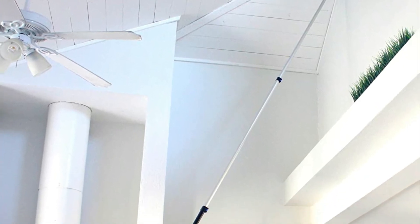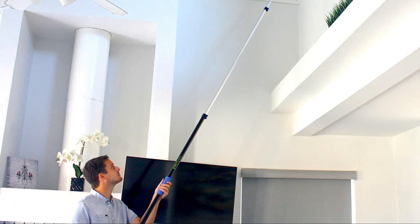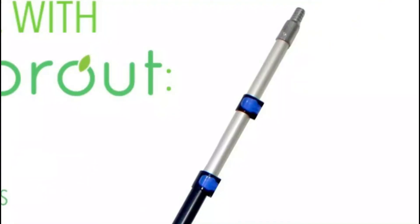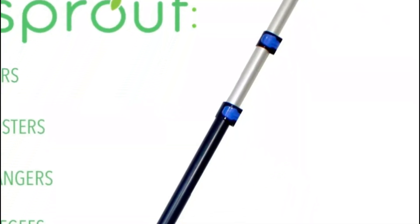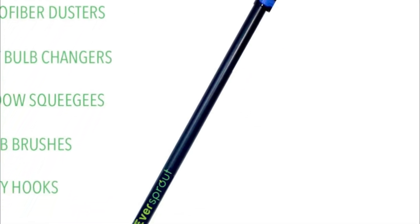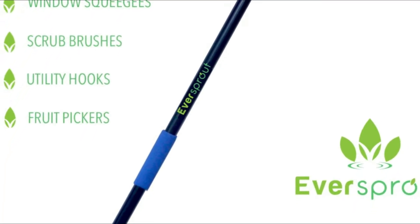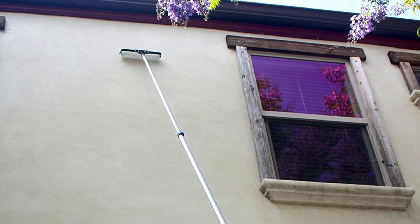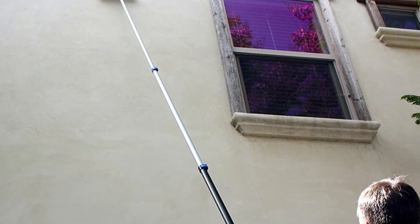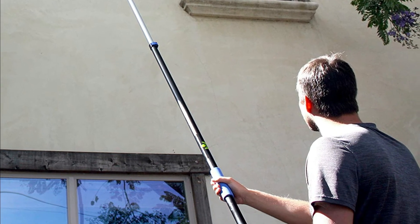The Eversprout pole is sturdy, lightweight, and features a durable metal tip with a non-slip comfort hand grip. The aluminum pole weighs just 1.5 pounds, much less than heavier wood or fiberglass poles. Although extremely light, it is very sturdy. The non-slip EVA foam hand grips offer protection, extra comfort, and a secure grip even in wet weather, and are reinforced with strong metal tips.